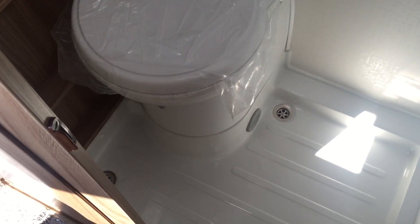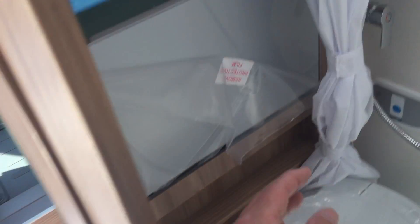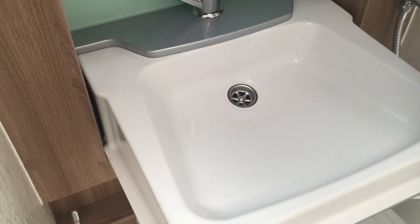Bathroom — nice wet room with the shower area. Cassette loo. Fold-down sink.